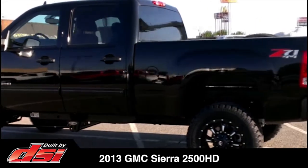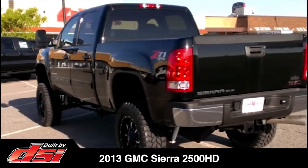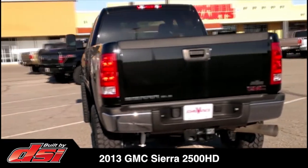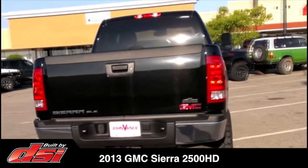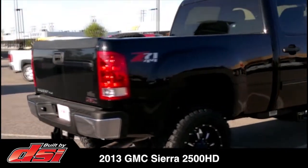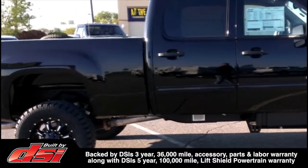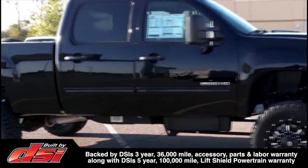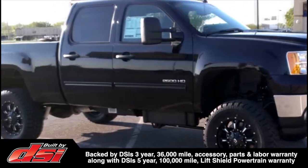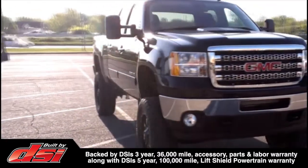As required by federal law, DSI affixed tire placards and max-load index stickers to the door jamb. As with all DSI-built vehicles, each accessory component is selected to ensure compatibility with the factory stability control and ABS braking systems, and carries a 3-year, 36,000-mile accessory parts and labor warranty, along with DSI's exclusive 5-year, 100,000-mile lift shield powertrain warranty.